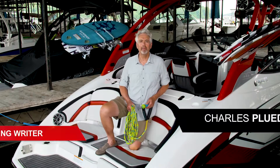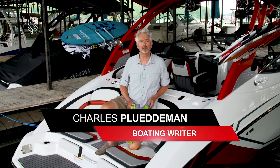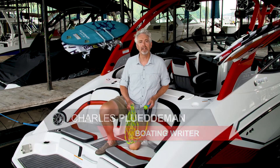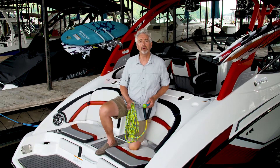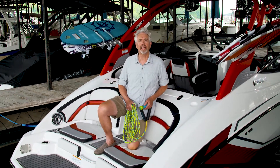Yamaha's Jet Propulsion System makes its Wake Series boats the perfect platform for families interested in tow sports, especially surfing. Now its patent-pending SurfPoint technology makes that wave even easier to ride. Let's check it out.